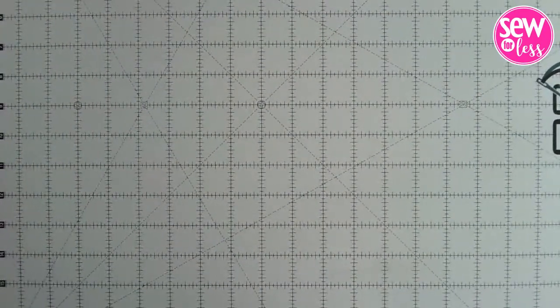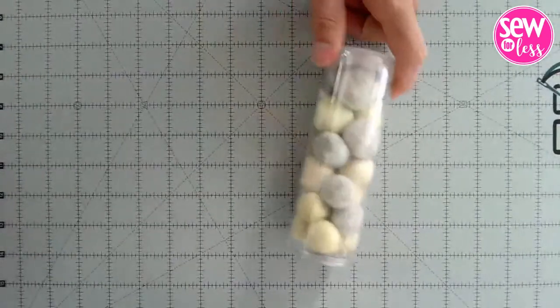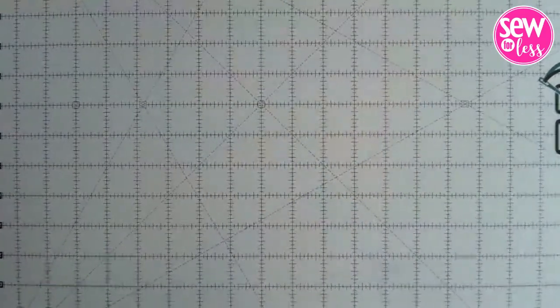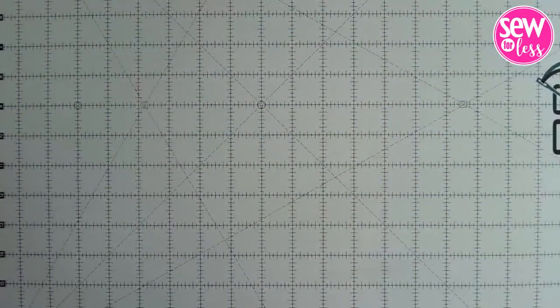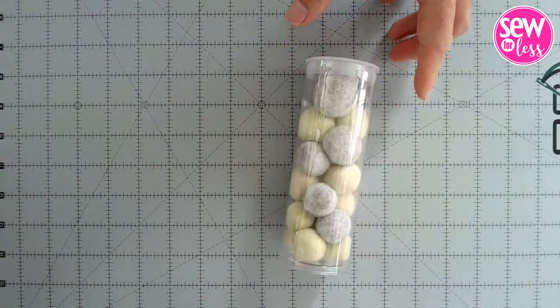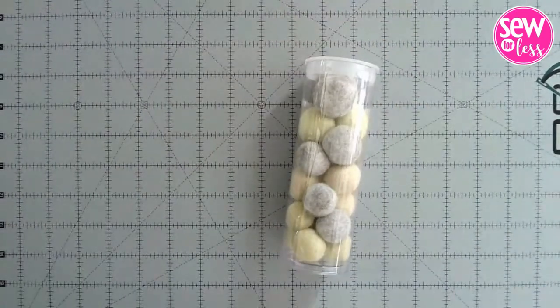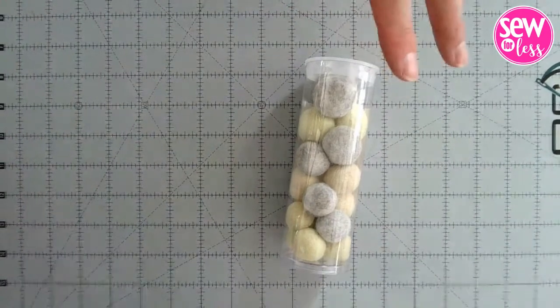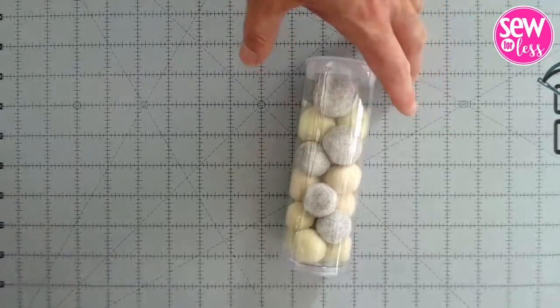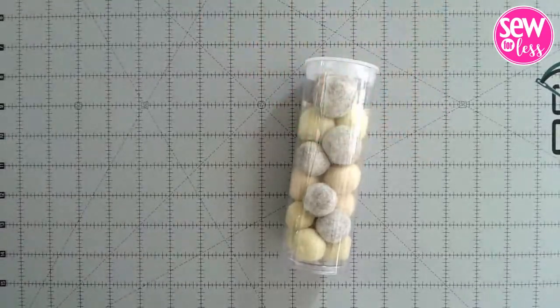Last item today is another set of wool felt balls — two colors, various sizes, quite a few included. It's $17.99 with free shipping. We've shown these before, but since we decided to bring in the full Kimberbell blanks line, we wanted to feature everything.